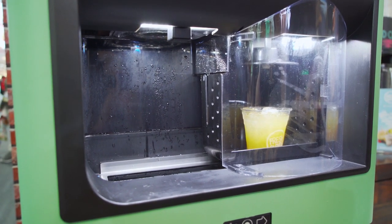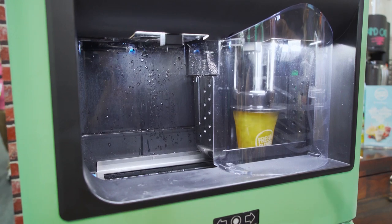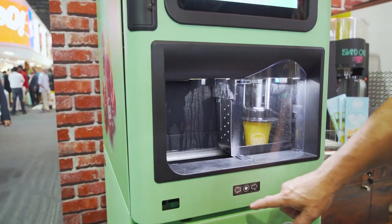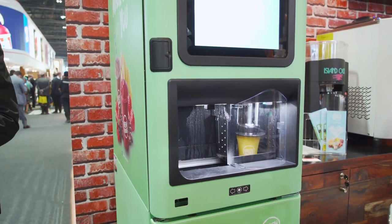You'll see the blender coming down, and the left-hand side will be rinsing while this side is actually producing a drink. The machine is totally handicap accessible as well — if you were in a wheelchair you can toggle through the whole machine and make your drink.